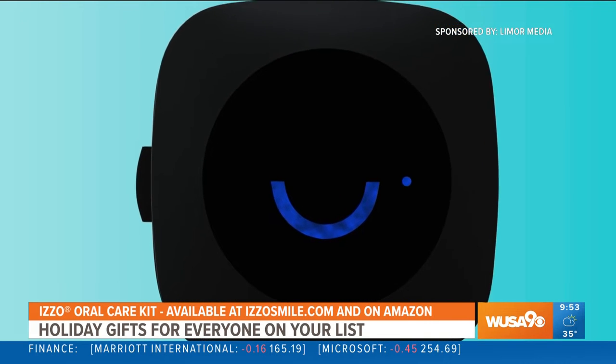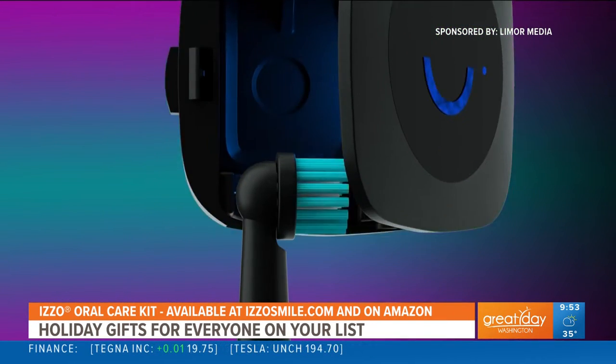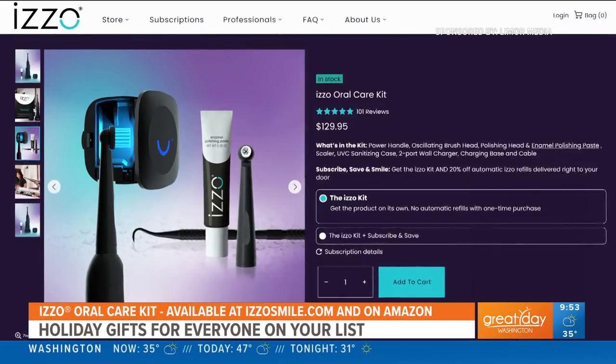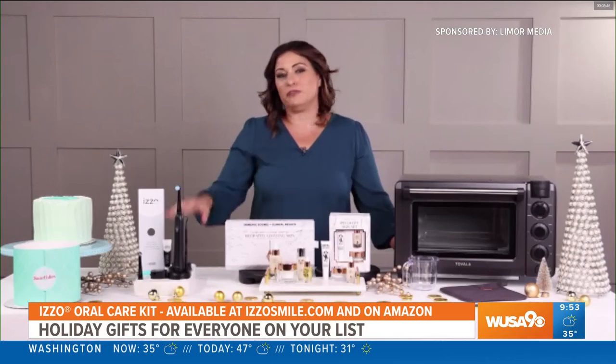It's also 45% less abrasive than top whitening toothpastes. It comes with a sanitizing case that kills all the germs that rinsing alone can't get. The Izzo kit is simply the efficient way to a healthier, whiter smile — it's sleek, compact, and makes the perfect gift for anyone on your list, including yourself. You can buy it at izzossmile.com, and right now they're having 35% off for the holidays, so you definitely want to check that out.